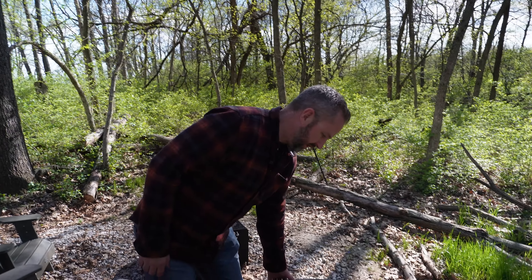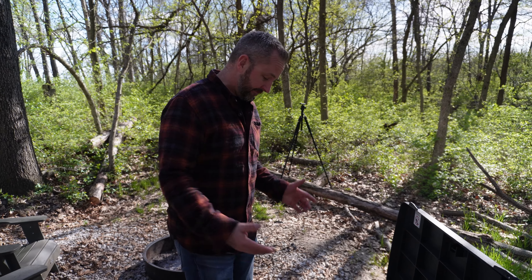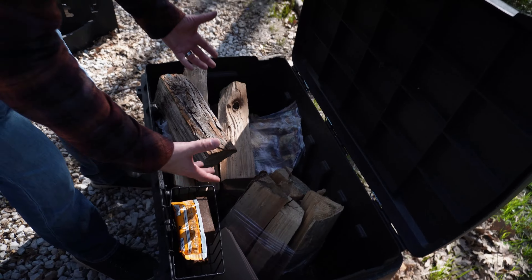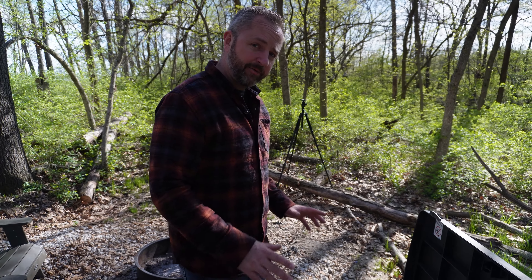I actually ran into somebody from high school — shocking, especially in such a small town — but it was really good. Definitely check it out. What's super cool is you don't have to come here with anything. They actually have firewood, fire starter, everything already in here for you. It's not just one little bunk's worth — it's actually enough firewood for like the entire night. I don't know if we're going to start it yet, but at least get it ready.